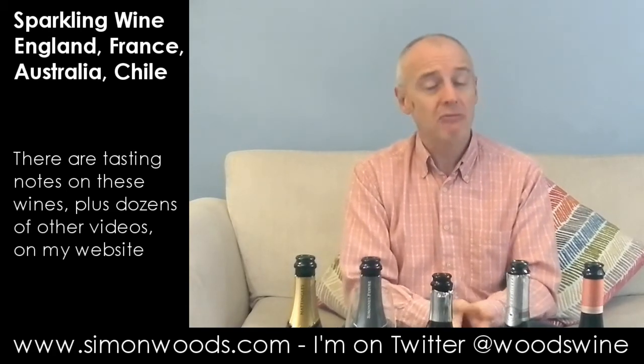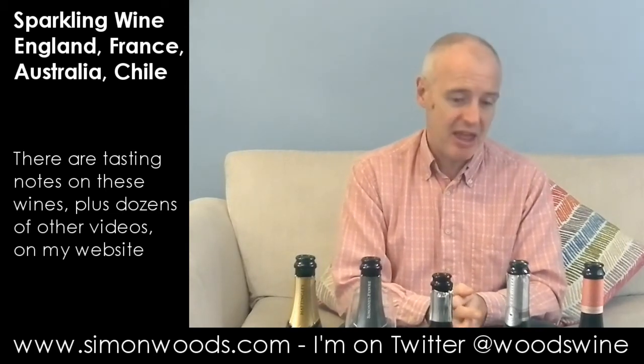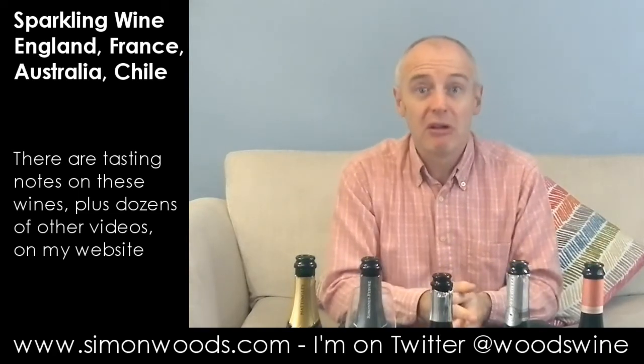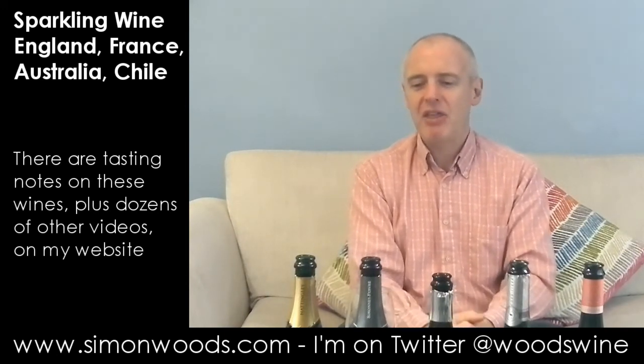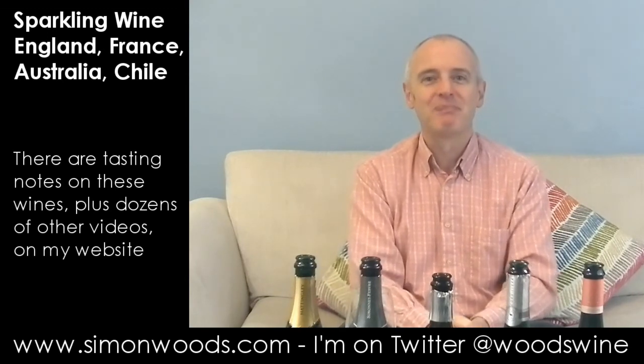A reasonable set of five wines. Stars for me: I like the Hattingley and I like the Tyrell's, and then the Torres Cordillera. The other two — good enough, and I'd very happily sup a glass or two of those. But if you were to offer me a glass at the end of this, it's a toss-up between the Hattingley and the Tyrell's. See you soon.